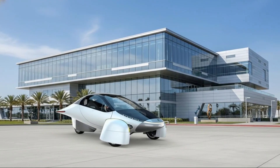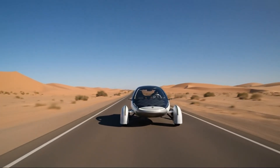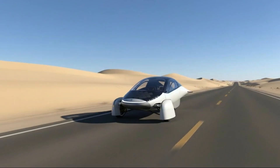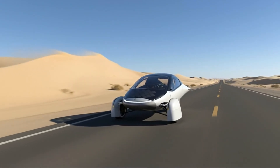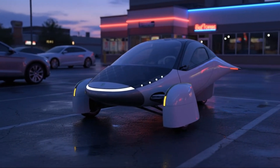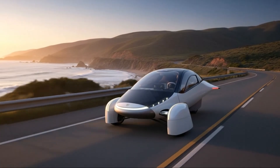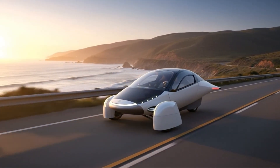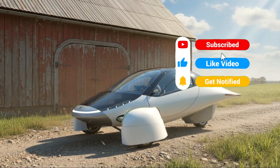Running an automotive startup means facing new challenges every day — engineering hurdles, supply chain battles, financing questions, and the constant pressure of bringing the world's most efficient vehicle into production. There's no guidebook for this; you solve problems, you iterate, and you surround yourself with people who believe in the mission. But Aptera has one powerful advantage: efficiency lowers cost. When batteries are the most expensive part of an EV, building a car that needs far less battery immediately makes it more affordable.